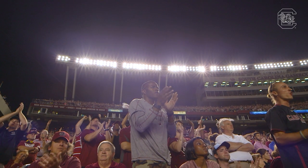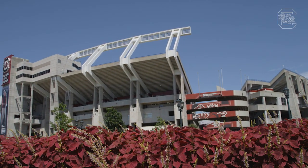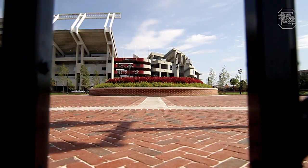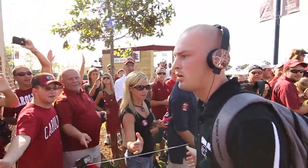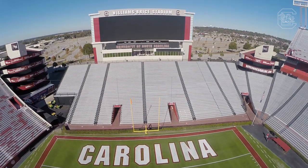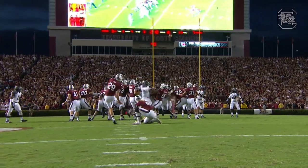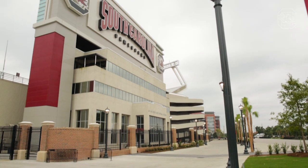With a stadium that rivaled the nation's elite, it was time to address the surroundings. 2012 saw the opening of Gamecock Park, creating a premier tailgating venue and the perfect setting for Carolina's Gamecock Walk. The stadium's front door also received a facelift in the form of a 36-foot tall, 124-foot wide video board, which provides up-close instant replays for fans inside and serves as a beautiful welcome mat for the home of the Gamecocks.